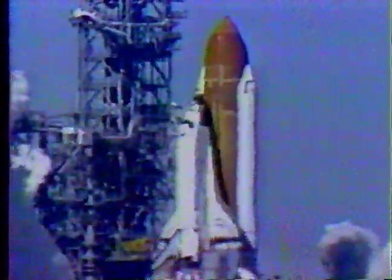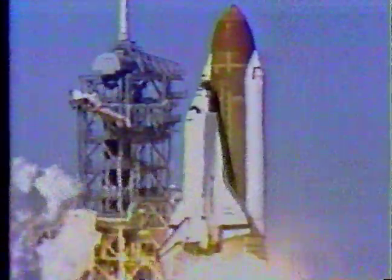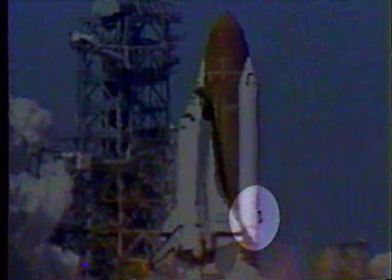Those pictures released by NASA showing an unusual burst of dark smoke towards the base of the right solid rocket booster illustrate why the investigation has so far focused on the rocket as the source of the accident. The theory is the intense pressure of the rocket motor, at its height six-tenths of a second after ignition, broke through the seals of a rocket joint, starting the deadly chain of events.